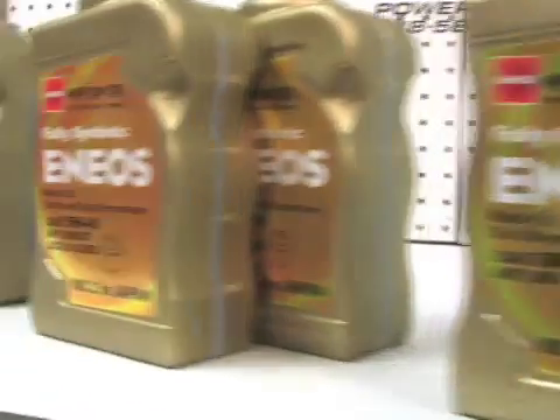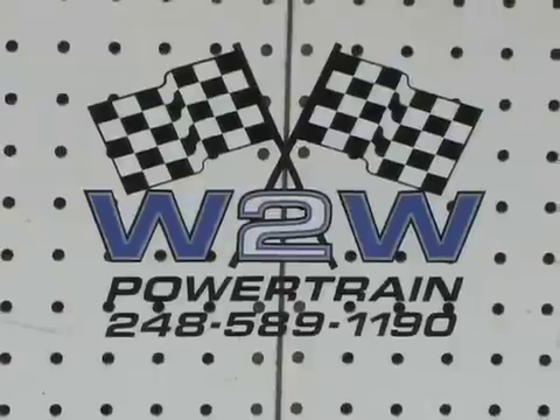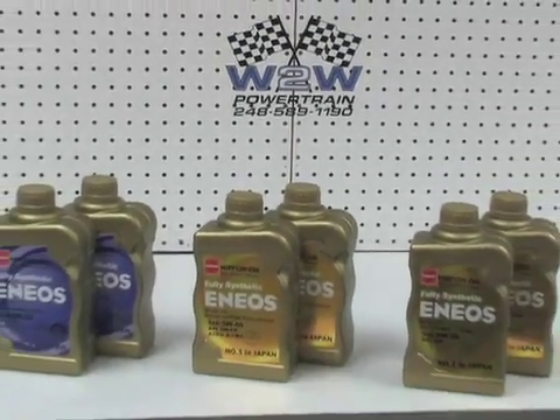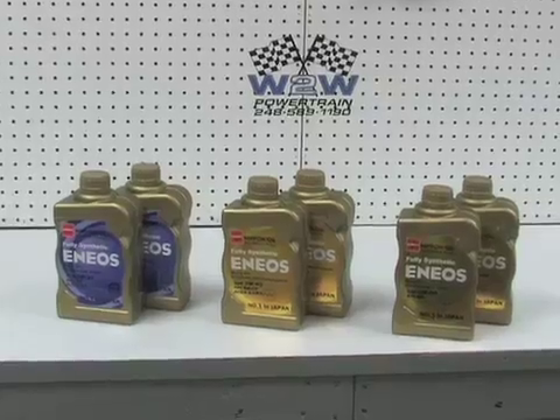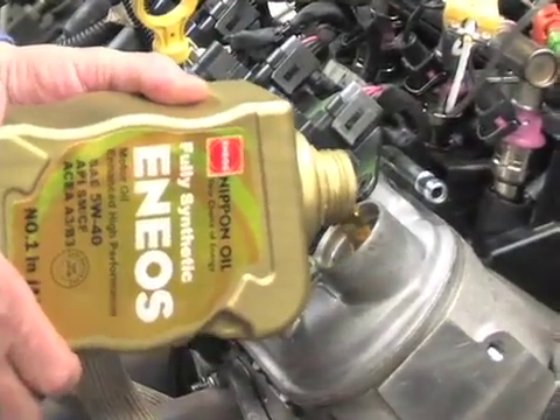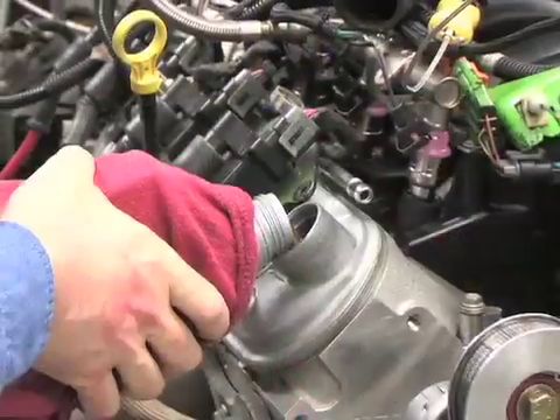Hello, my name is Tim Johnson with Power TV. Enios, Japan's number one brand of oil, has finally hit the U.S. market, and today we're going to put it to the test. We're going to be testing two different examples of Enios Oil in Wheel-to-Wheel's LS2 crate engine — the 050 weight oil and the 5W40 oil — and setting them up against the leading conventional 10W40 oil and the leading synthetic oils.